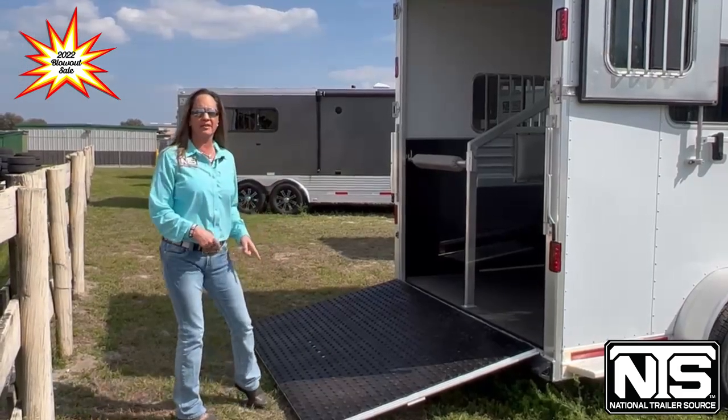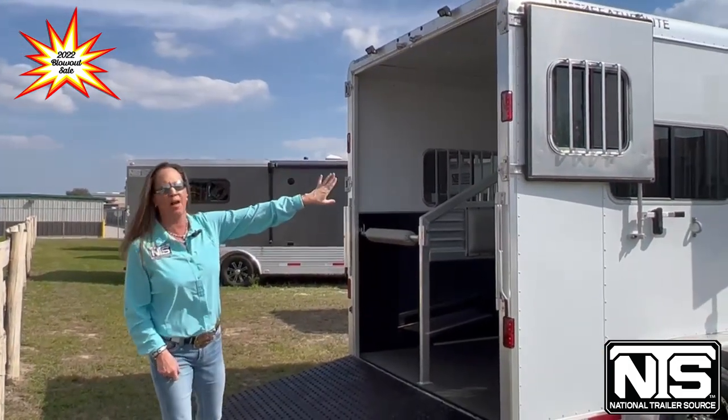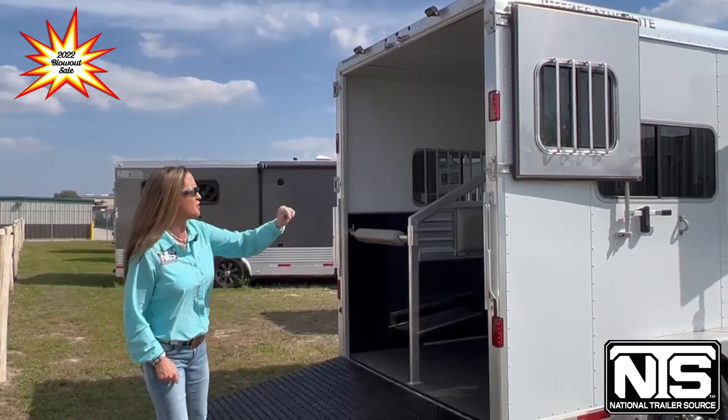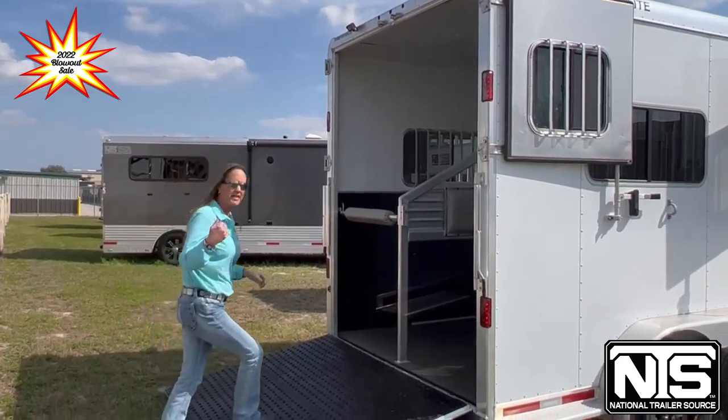Moving around on the back of the trailer, you've got another ramp with your butterfly doors. The butterflies up top have slider windows in them with your bars. You've got load lights in the back — all LED lighting in this trailer.